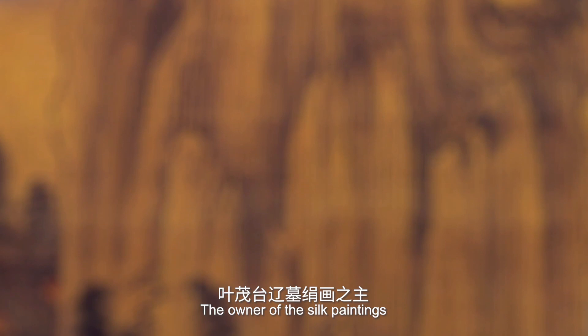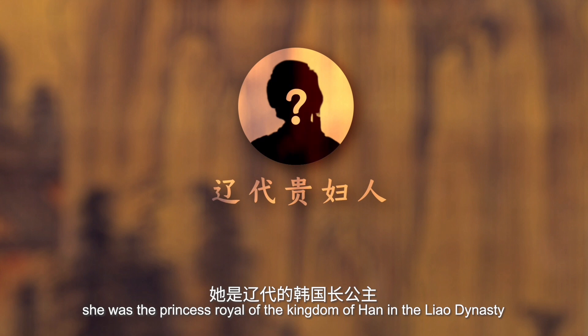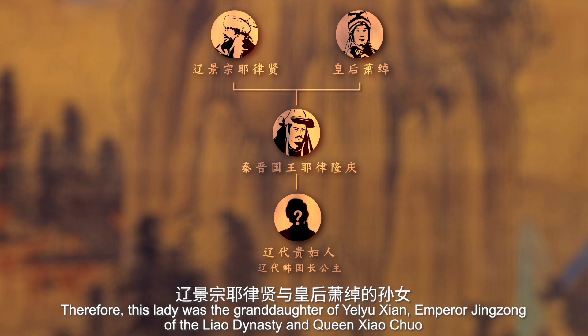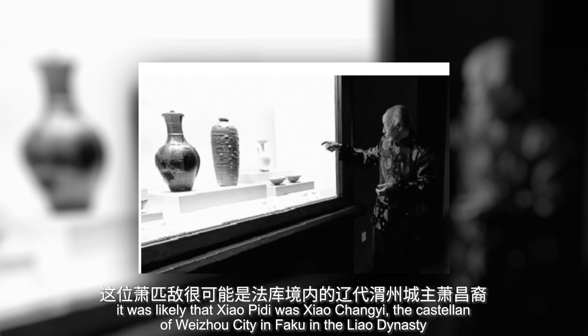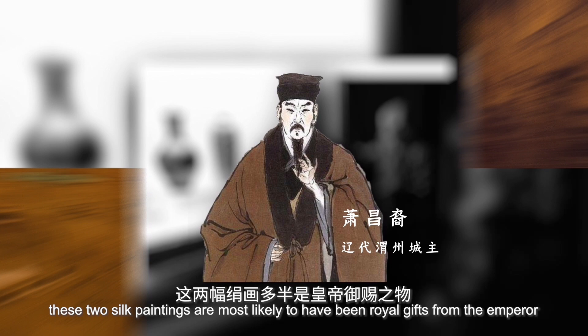The owner of the silk paintings was an aristocratic lady of the Liao Dynasty. One viewpoint in the Liao Dynasty history community is that she was the princess royal of the Kingdom of Han in the Liao Dynasty, namely the daughter of Ye Lu Longqing, king of the Qingjing state. Therefore, this lady was the granddaughter of Ye Lu Xian, Emperor Jingzong of the Liao Dynasty, and Queen Xiao Chuo. She was married to Xiao Pidi, an influential minister of the Liao Dynasty. According to Feng Yongqian, who was in charge of the excavation, it was likely that Xiao Pidi was Xiao Changyi, the castellan of Weizhou city in Fakou. If the hypothesis proved to be true, these two silk paintings are most likely to have been royal gifts from the emperor.